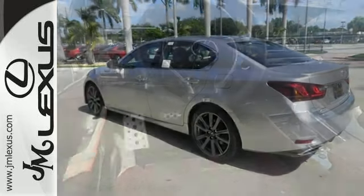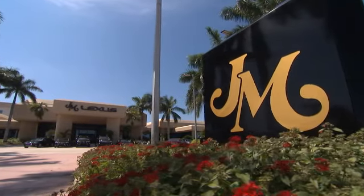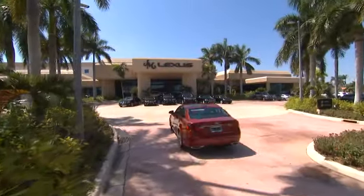Step up to this GS — it's ready for a test drive. JM Lexus, the world's number one Lexus dealer since 1992.